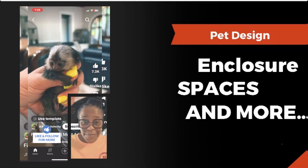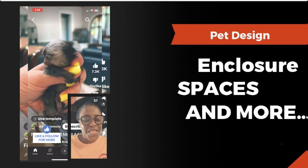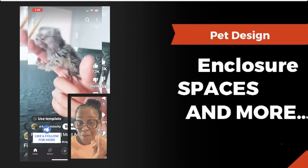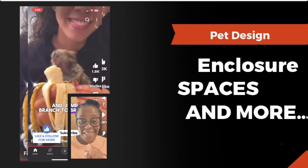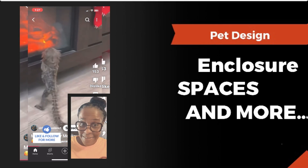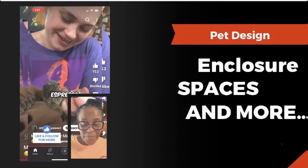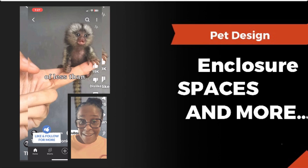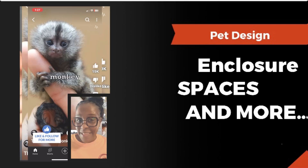Are you guys familiar with finger monkeys? These are really cute monkeys that are only the size of your fingertip, and they can live in your home as a pet in a terrarium. That's one of the things people are getting now because it's trending and they really like them.